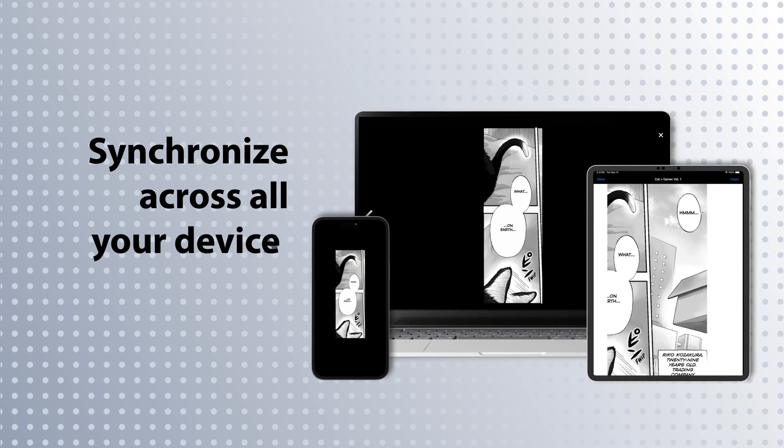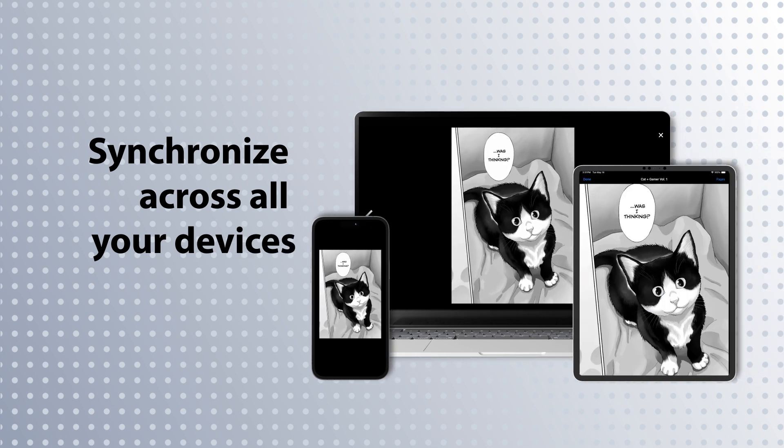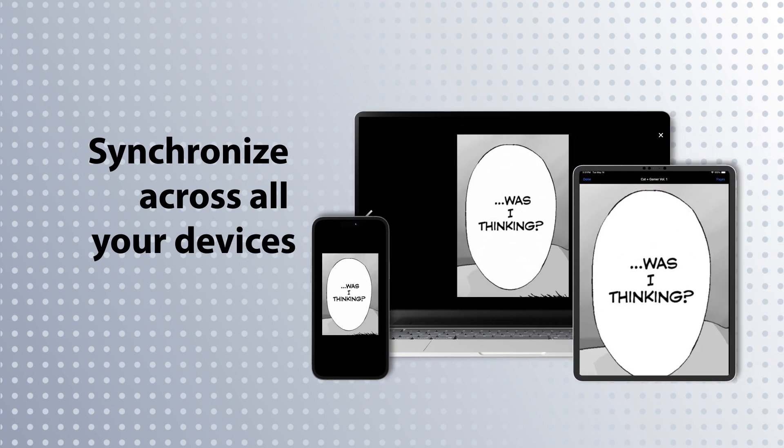Hoopla synchronizes across all your devices, saving your place when you switch between them, so you don't miss a thing.